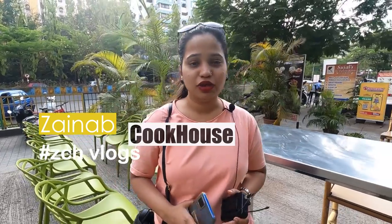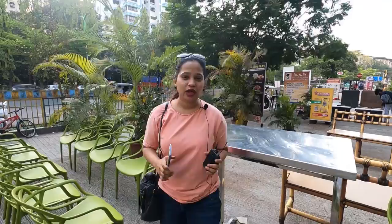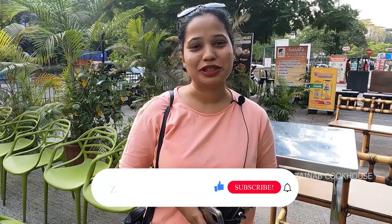Hi guys, welcome back to my channel. This is Xenobali from Xenobrook House. Today I have come to Thane to explore momos. There are three outlets which are very famous for momos: first one is Darjeeling Momos, then Momos Corner, and third one is Appetite Momos. So be with us, like, share, comment and subscribe the channel, do not forget to press the bell icon.